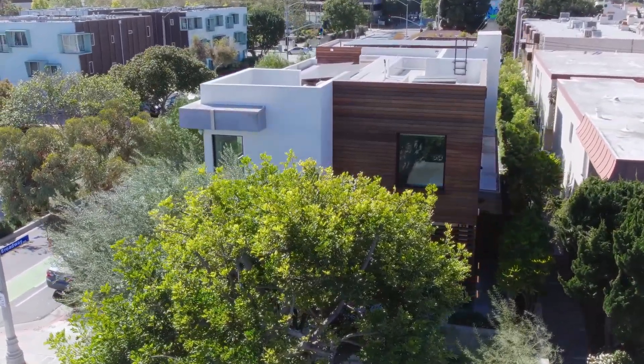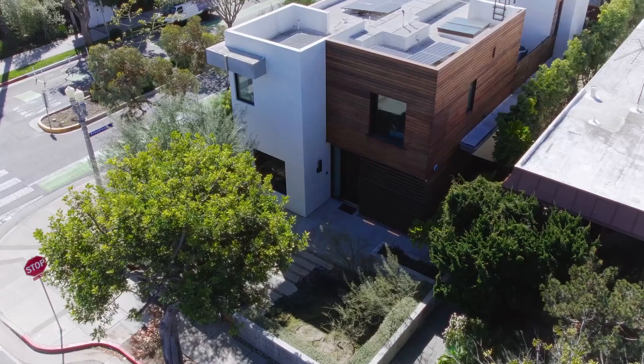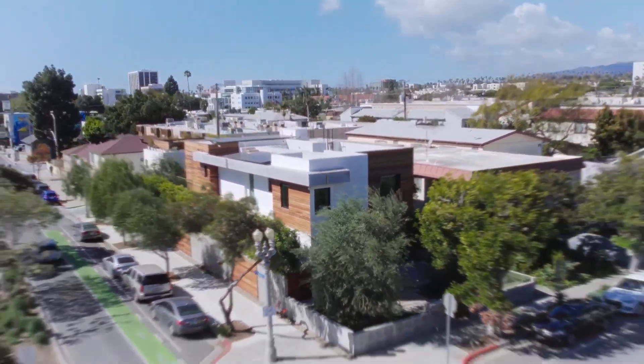This fantastic home, located in the heart of mid-city Santa Monica on a quiet street, features a total of 5 bedrooms, 5 bathrooms, 4,340 square feet of living space, with a price tag of $4,675,000.